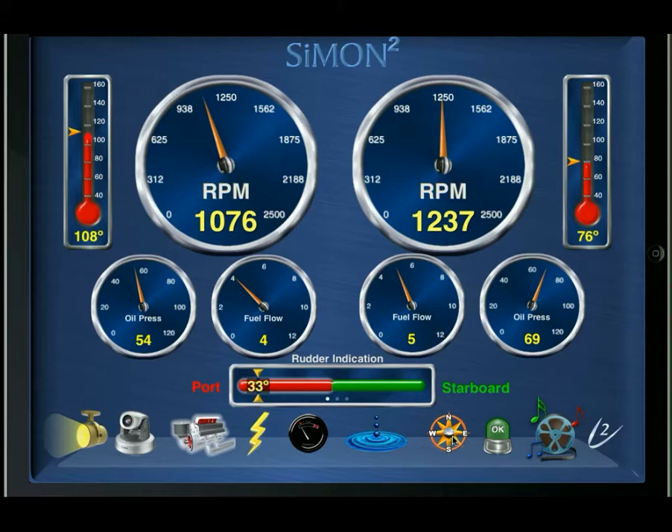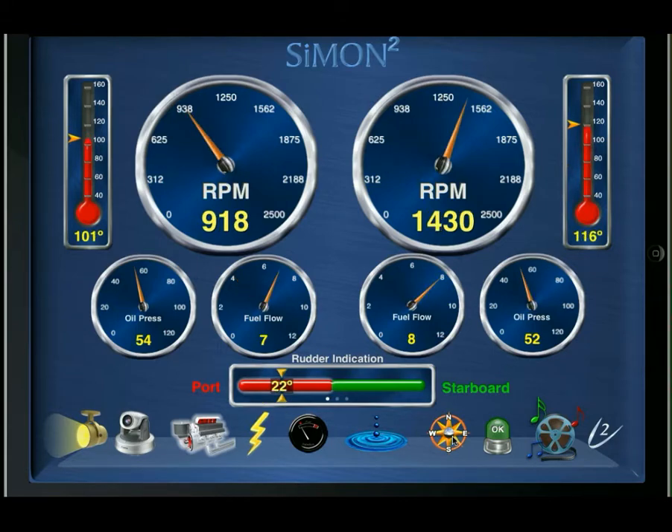After the initial splash screen, Simon Squared shows the main engine screen. On every screen within Simon Squared, we've utilized a feature that we call a dock, containing various icons to transcend language and impart what systems are currently being monitored. Currently, the engine screen is highlighted, and therefore we've got a white glow around the engine.